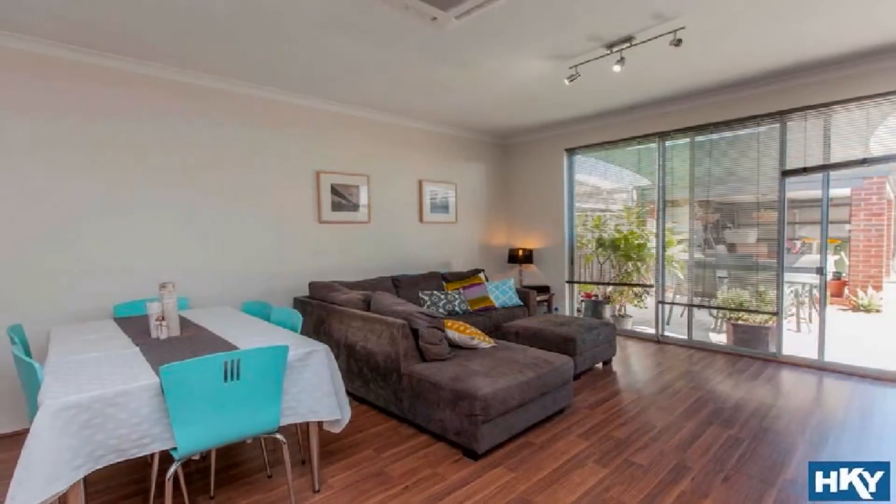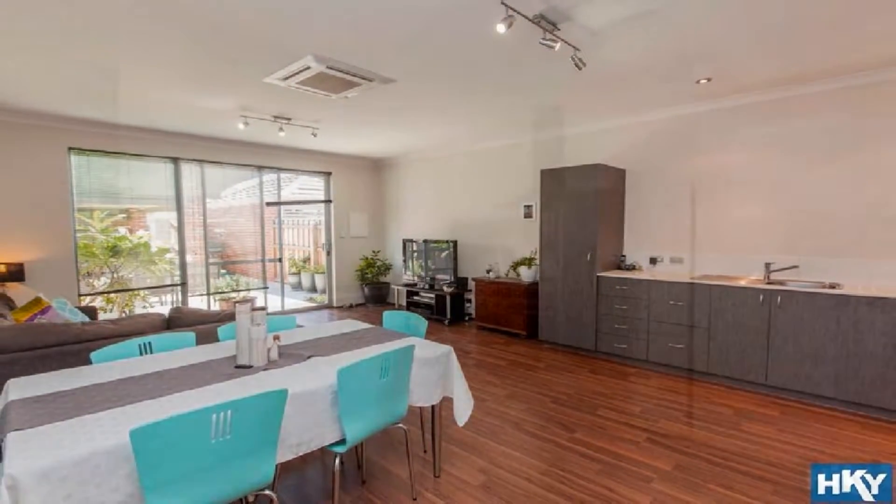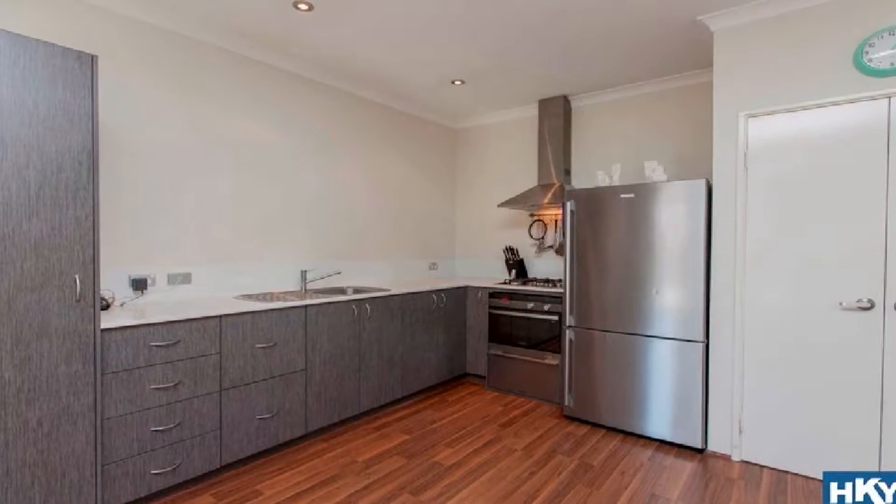the light filled wide open plan family is headed by a modern kitchen, complete with quality appliances, dishwasher and double pantry.